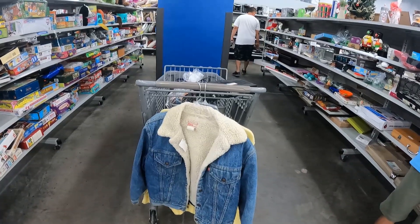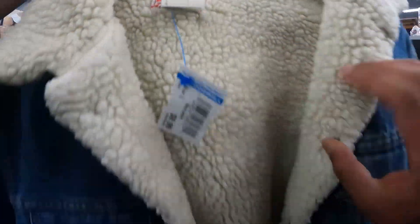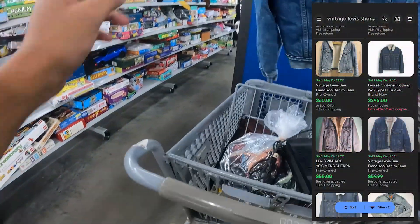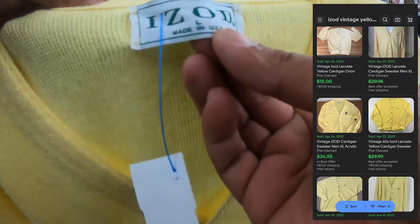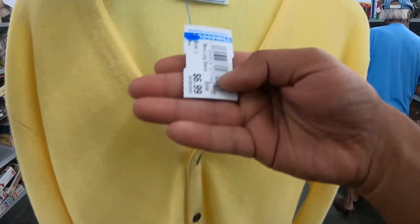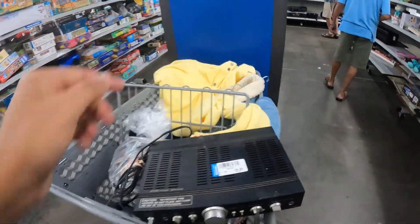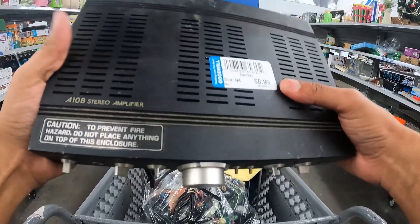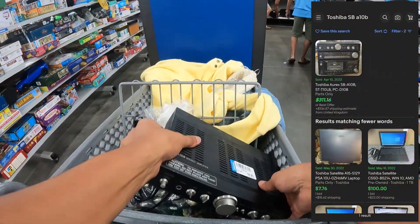Both of these vintage jackets are made in the USA — the lined Levi's jacket should get about a hundred dollars, and the Izod by Lacoste cardigan is also made in the USA. Good finds for seven and ten dollars. I'm also picking up this little Toshiba amplifier for $10.99 — I can't find comps but I think it's a good buy.